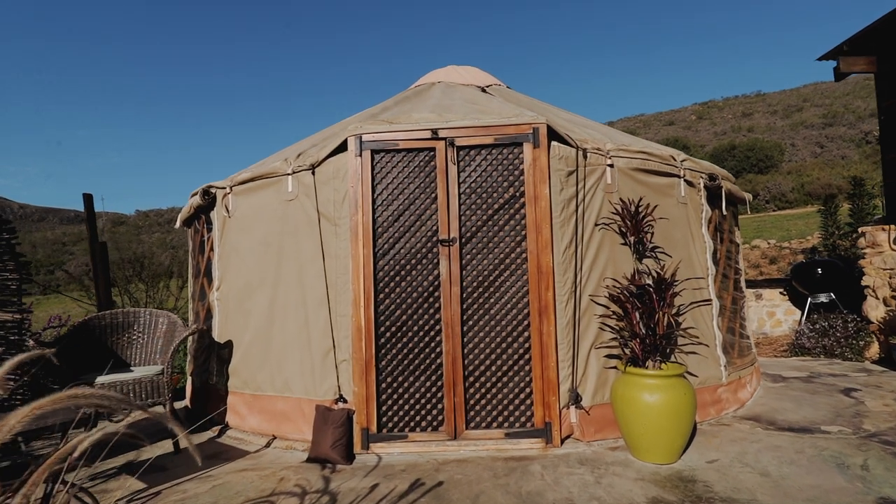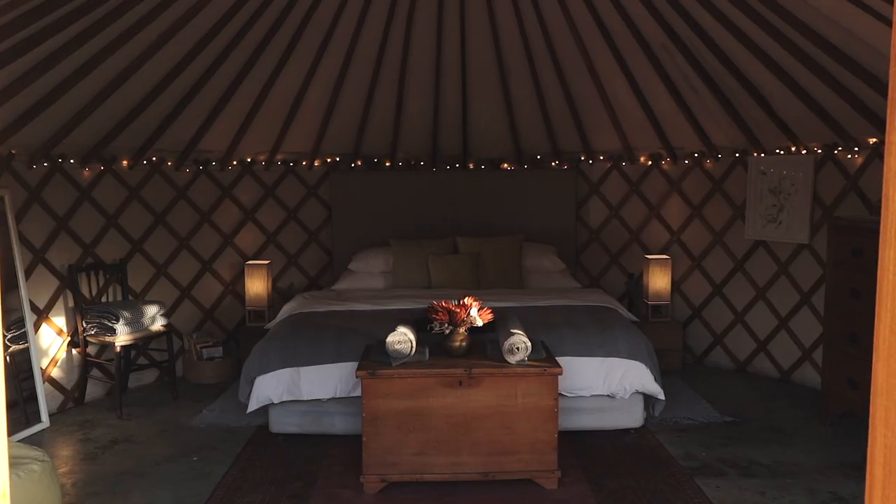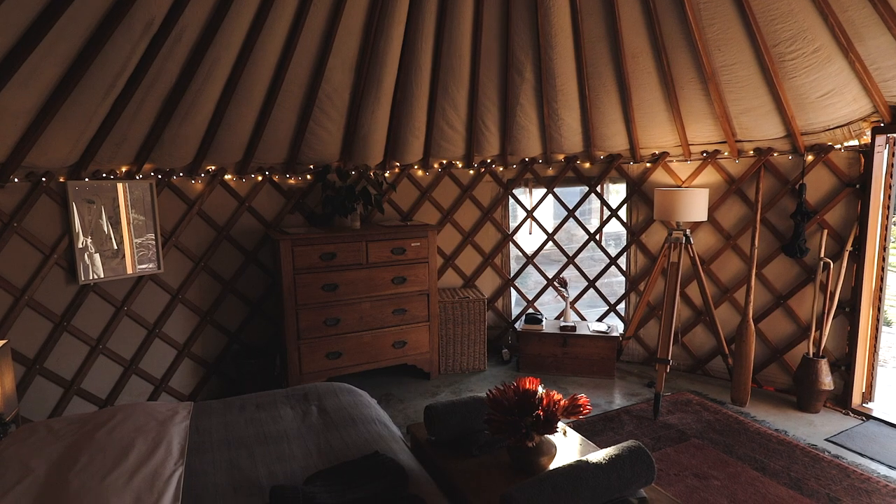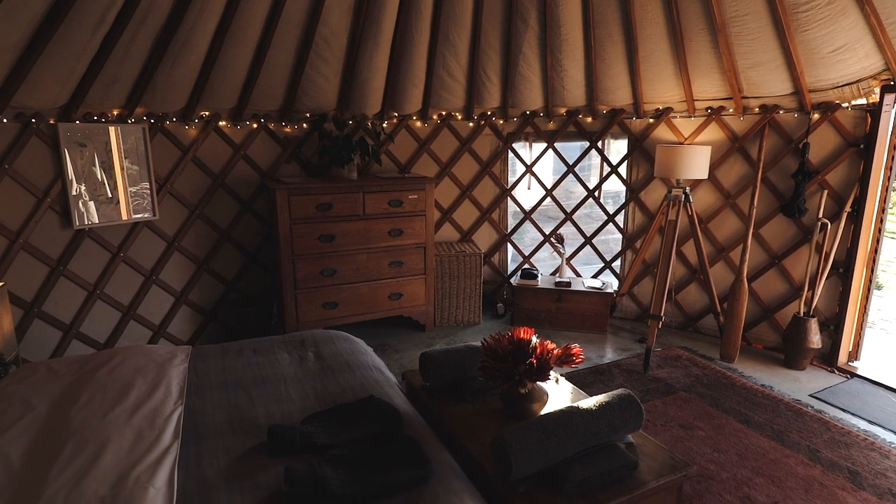The door to this massive yurt is so stunning, and when we head inside you will see just how much space there actually is. You can stand anywhere in the room without hitting your head — that's a big plus. All around the room there are fairy lights; how beautiful do they make the room look.